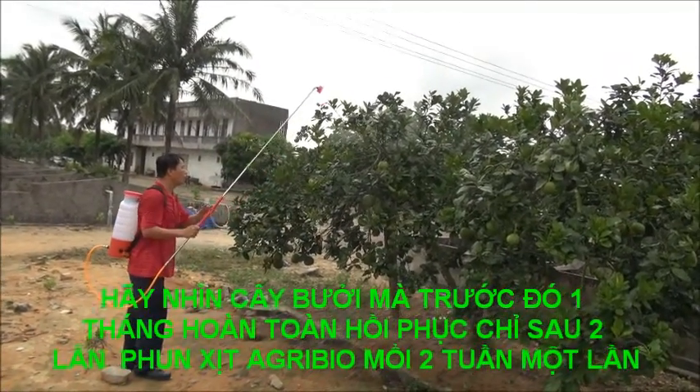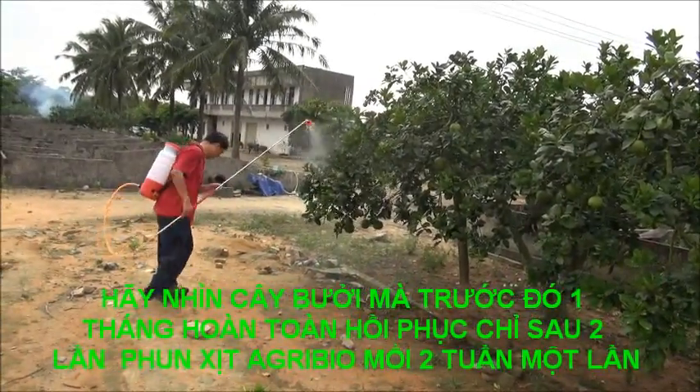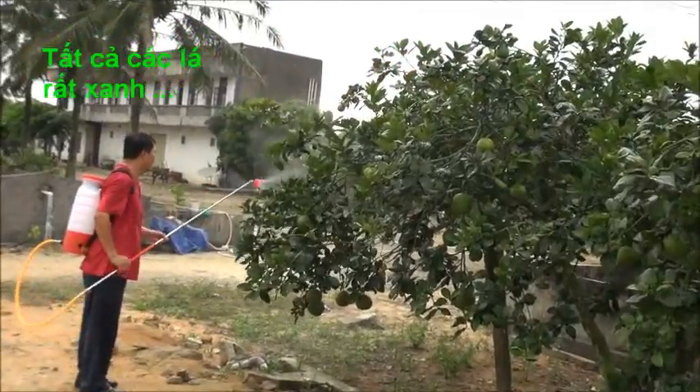Okay, this is the last tree of the six that we are spraying now.